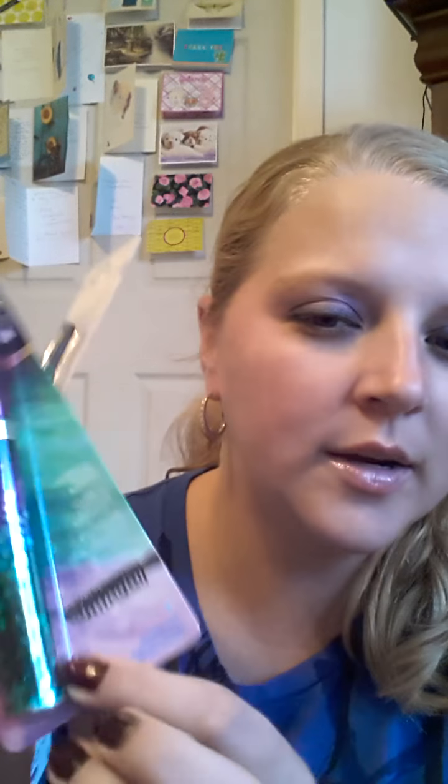I've been wanting to try this — this is the Revlon Lash Potion by Grow Luscious. It comes in black and brown, and it's a waterproof volume-length mascara. I love trying different types of mascaras because that's my main makeup. I like to do my eyes and my eyelashes — it's just my favorite thing to do. So I'm super excited to try this.